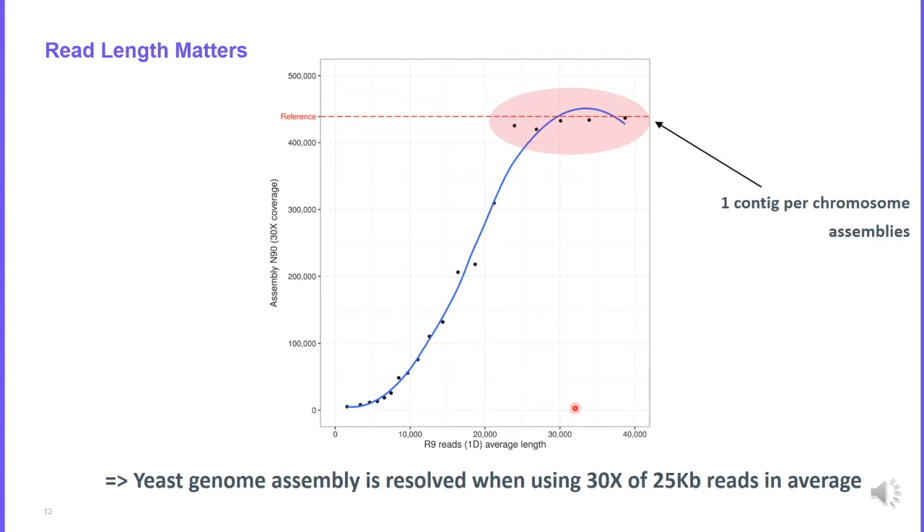We showed recently that read length matters for genome assembly. For example, we generated several assemblies of the yeast genome. The yeast has a simple genome of about 12 megabases. Even for this simple genome, we showed that we need very long reads to fully resolve it. All these assemblies contain one single contig per chromosome, so we are able to resolve the genome completely.